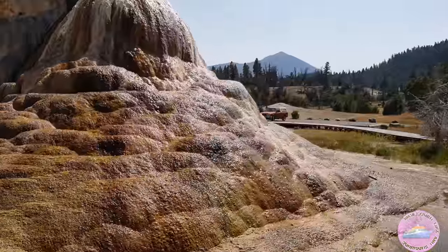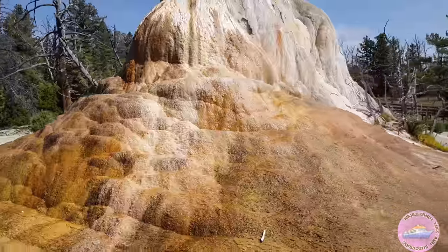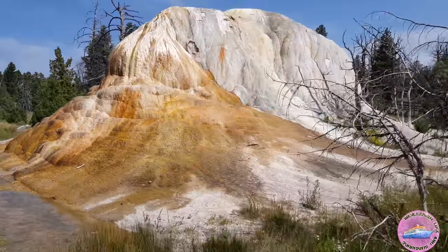All the different organisms and the stuff in the water are making it different colors — like Mammoth Hot Springs, just one area but with so much variety.